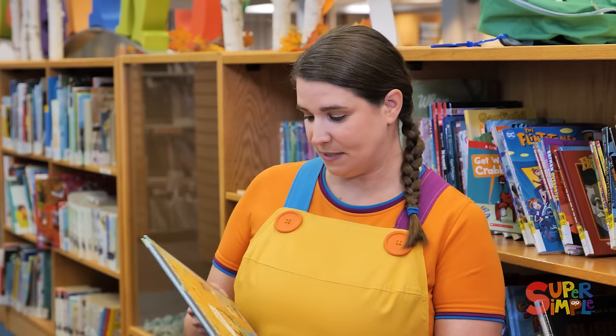I just finished reading this book, and now I need something new to read. So why don't you come along with me and we can look at the books together. Let's go!